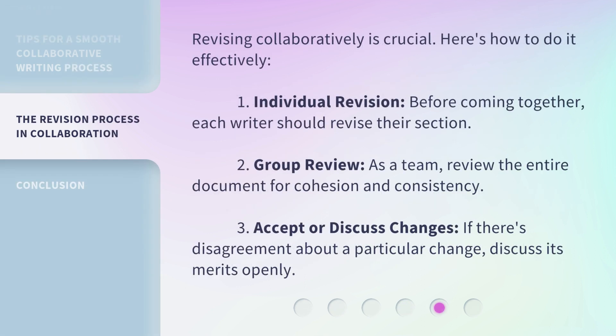Revising collaboratively is crucial. Here's how to do it effectively. First: individual revision — before coming together, each writer should revise their own section. Second: group review — as a team, review the entire document for cohesion and consistency. Third: accept or discuss changes — if there's disagreement about a particular change, discuss its merits openly.